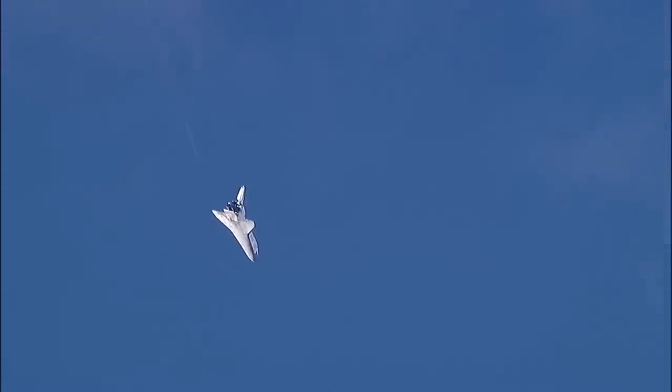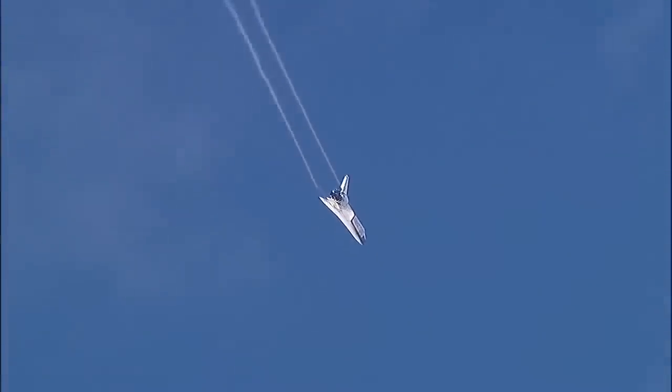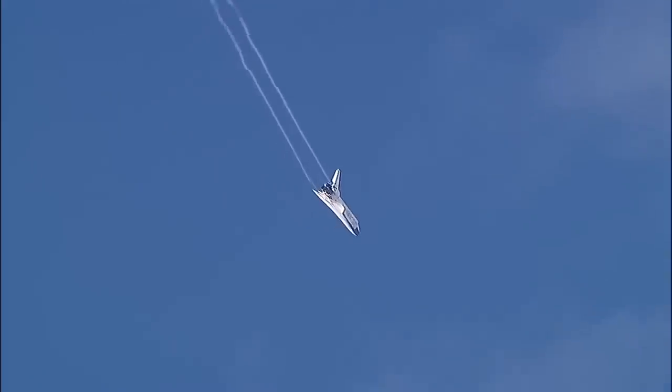Rick Sterko has taken back the stick from Kevin Ford. The vortices off the wings very obvious. Discovery continuing its turn around the heading alignment circle, aligning with runway 22 at Edwards Air Force Base.